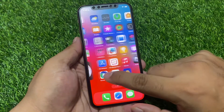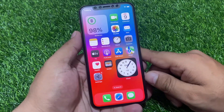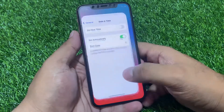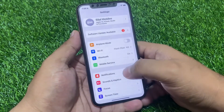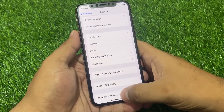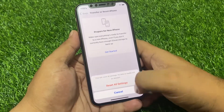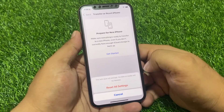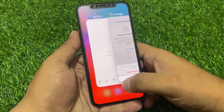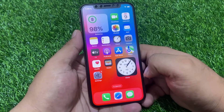If solution number three is not working, apply solution number four: Reset All Settings. Tap on Settings, tap on General, scroll down to find Transfer or Reset iPhone, tap on Reset, then tap on Reset All Settings. Confirm this action to fix the App Store not connecting or not working problem on your iPhone.